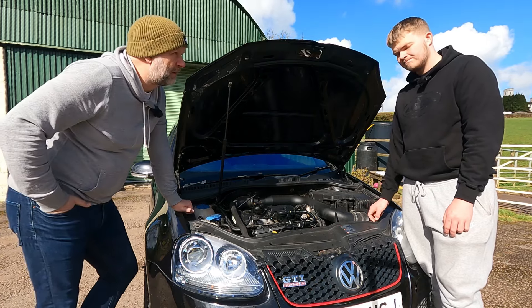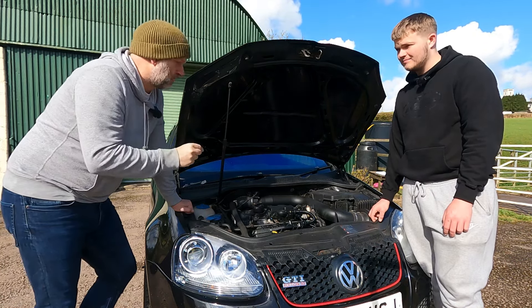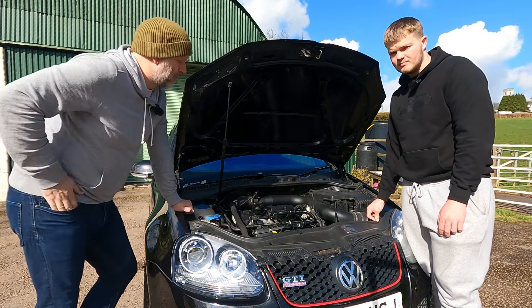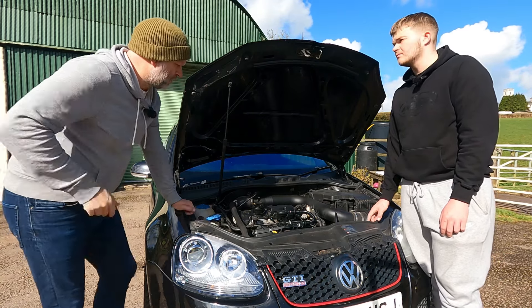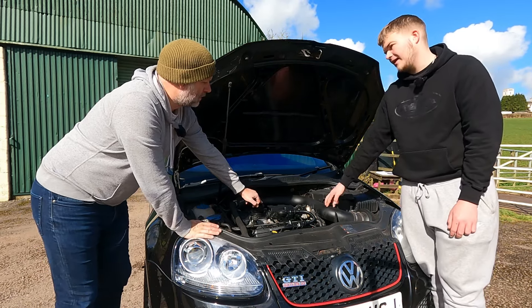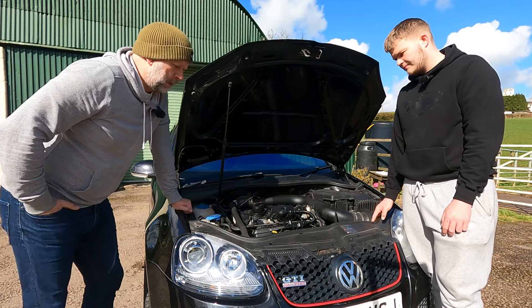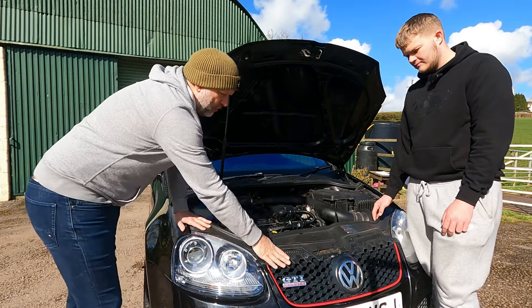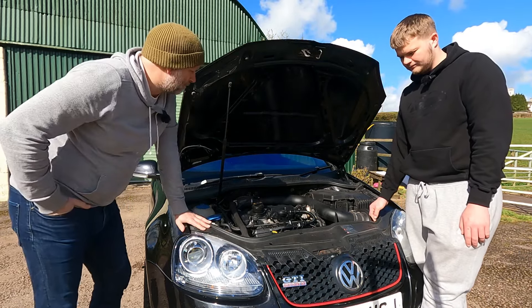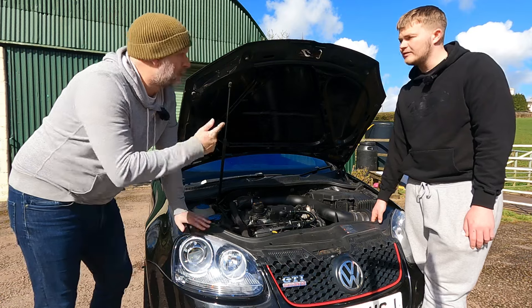A future video is planned putting this against a standard Mégane RS 250 — the Mégane won't keep up in a straight line but should come into its own in the corners, making it a cracking battle. The engine cover doesn't fit with the induction kit fitted, so it's been removed. The classic GTI honeycomb front grille really completes the look.